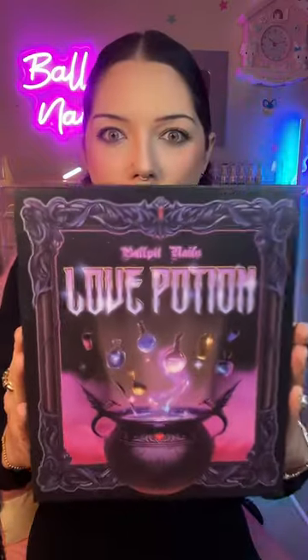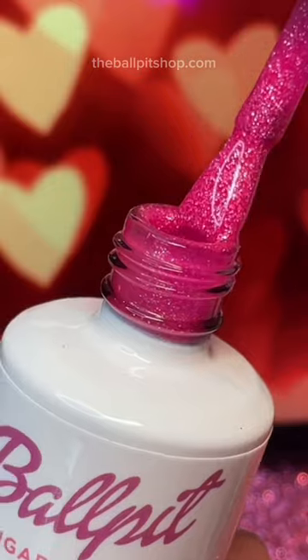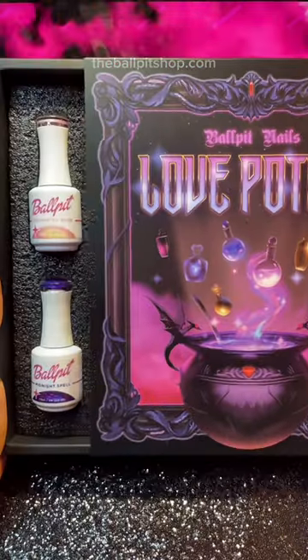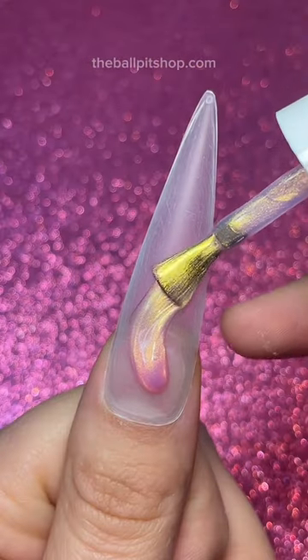Yesterday, I painted my toenails with these crazy Valentine's Day nail polishes, and a few of you were wondering what they were. So this is actually a love potion themed gels collection that comes with eight witchy shades, and they are to die for. So let's get to swatching.